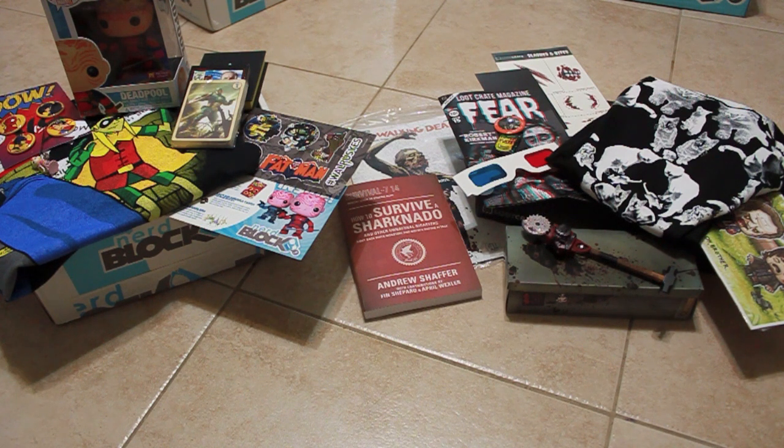And that's the end of the unboxing for Nerd Block and Loot Crate. As for which one is better this month — it's a tie. I like certain items in the Nerd Block and I like certain items in the Loot Crate. I really like the Funko Pop Deadpool, the trading cards, and the t-shirt from the Nerd Block. And I like the t-shirt, the saw pen, and the book from Loot Crate. Again, it's a tie — but if I were to really have to pick one over the other, I would go with the Nerd Block.